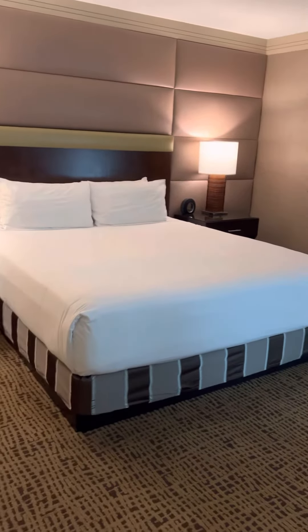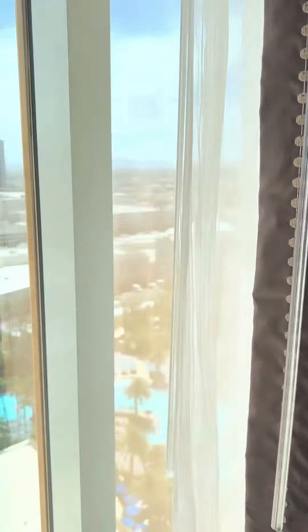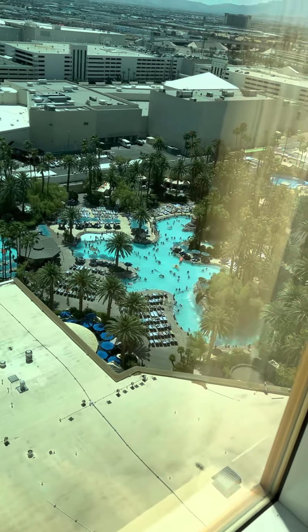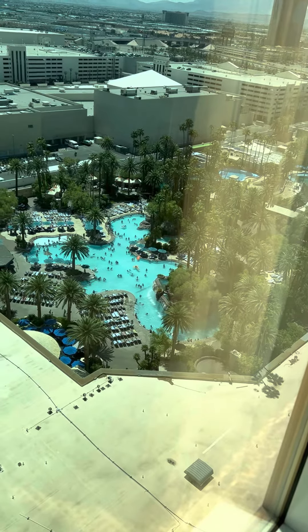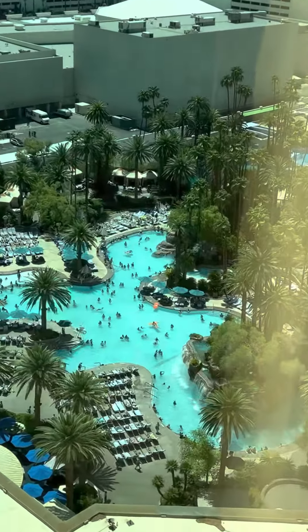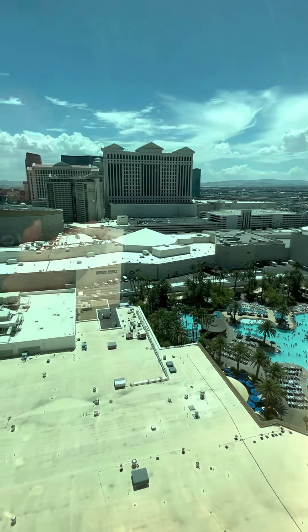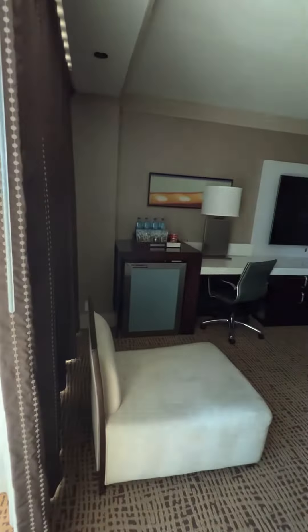This is the king suite bed. We're going to see the view outside — wow, you can see the swimming pool with the water, very nice. This is the view from my room on the 22nd floor at the Mirage.